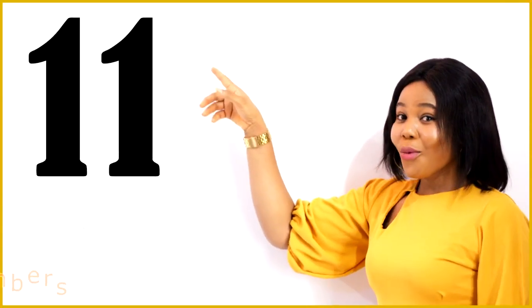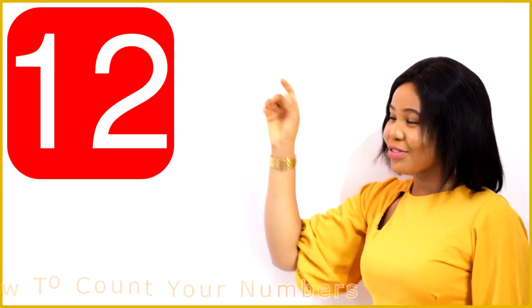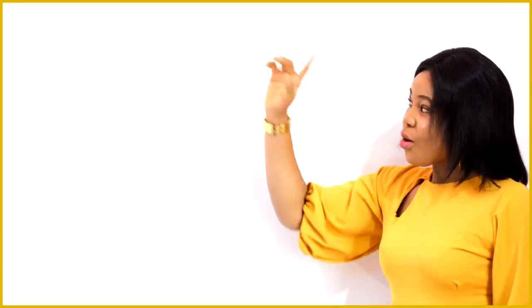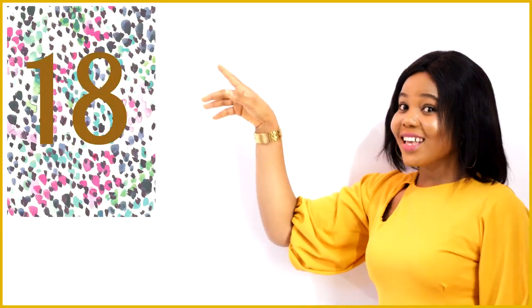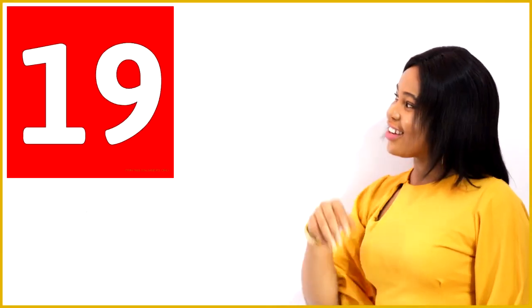One, one, eleven. One, two, twelve. One, three, thirteen. One, four, fourteen. One, five, fifteen. One, six, sixteen. One, seven, seventeen. One, eight, eighteen. One, nine, nineteen. 2, 0, 20.